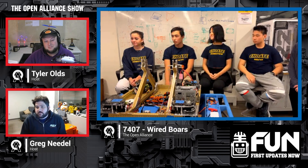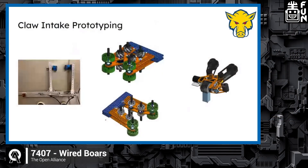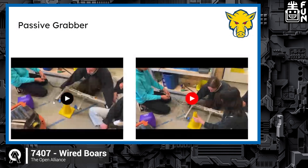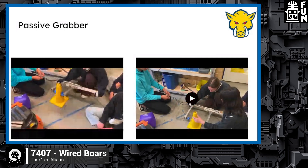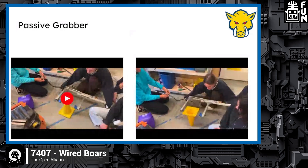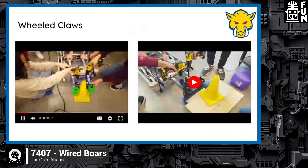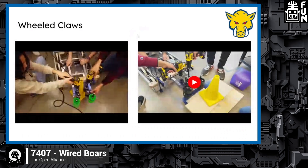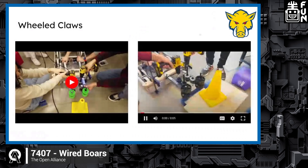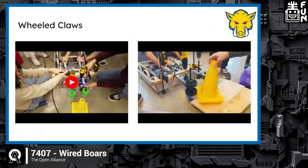Next, we'll talk about the claw intake and our prototyping process. We started with a passive grabber similar to RA3D, but the problem was if you grab too low, it can flip the cone the wrong way, and it requires a lot of driver precision. So we moved to a claw device. We first tried mecanum wheels, but those didn't have enough grip on the cone even under a lot of compression.